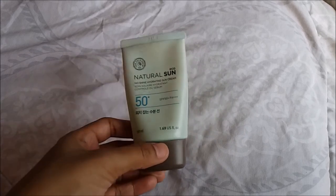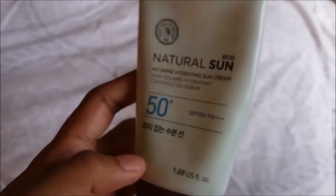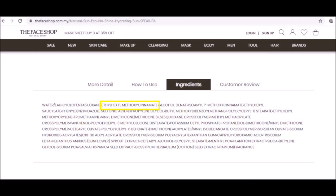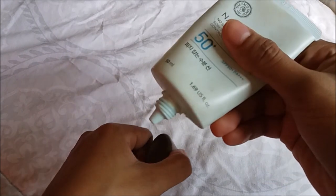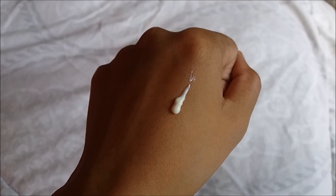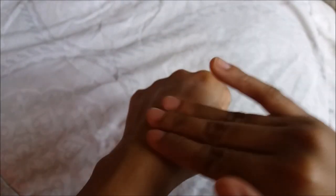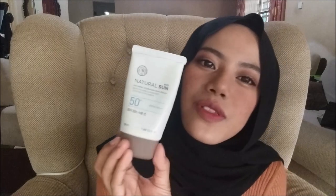This is the Face Shop Natural Sun No Shine Hydrating Sunscreen. It has SPF 50 with PA+++. It is a chemical type sunscreen because it uses ethylhexyl methoxycinnamate, also known as octinoxate. The nozzle is small — just nice to avoid overspill. The texture is like a cream — lightweight and easy to blend, but it does leave a shine on the face after applying.